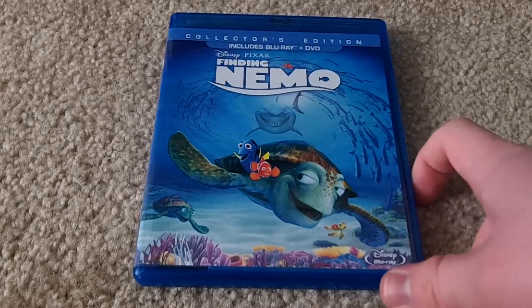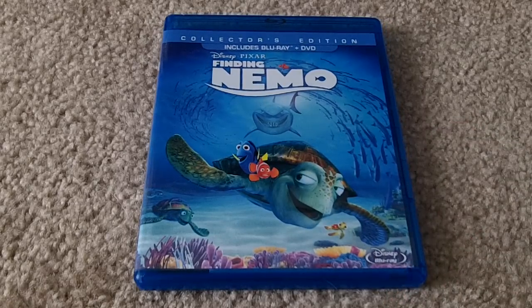Hopefully that gave you a good idea of what the packaging is like. Of course, everyone loves the movie — the movie is fantastic. The Blu-ray sounds and looks amazing. So if you ever see this cheap, definitely, definitely pick this up. Thanks for watching. See you later.